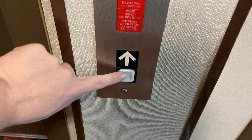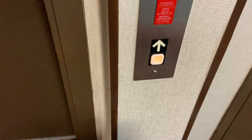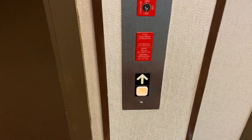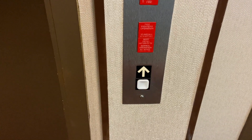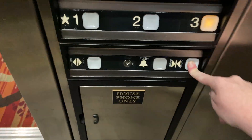Here's the elevator. You go up to three — door close button works.